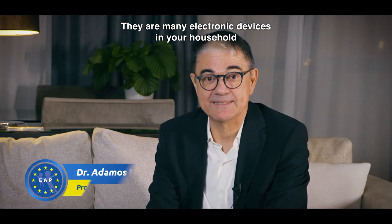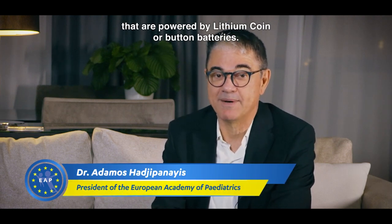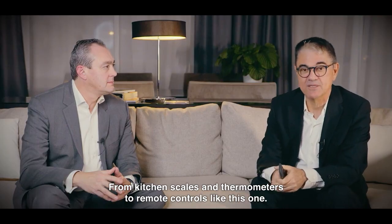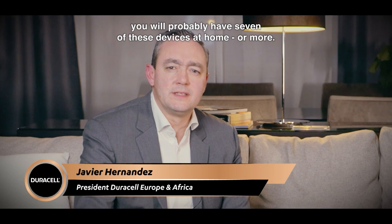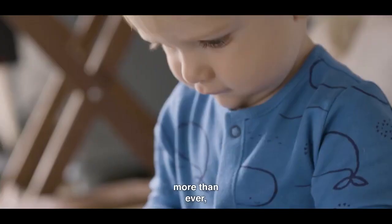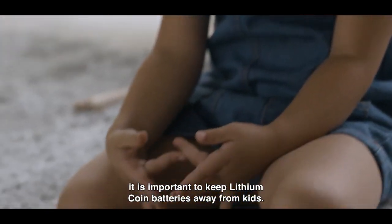There are many electronic devices in your household that are powered by lithium-coin or button batteries, from kitchen scales and thermometers to remote controls like this one. If you're a family with young children, you will probably have seven of these devices at home or more. Today, more than ever, it is important to keep lithium-coin batteries away from kids.